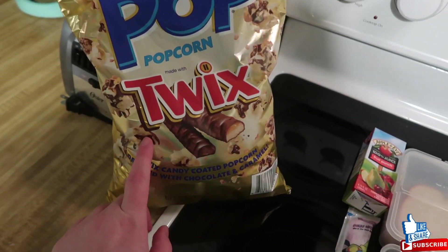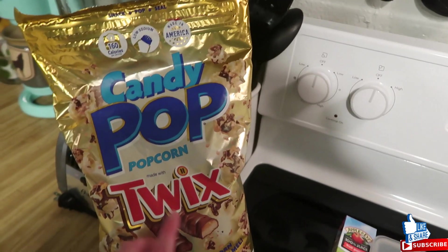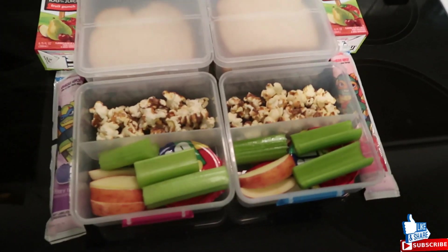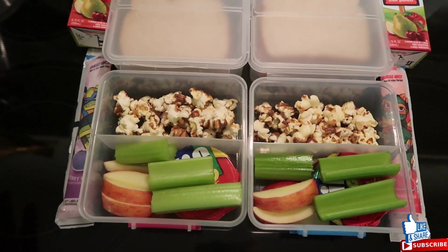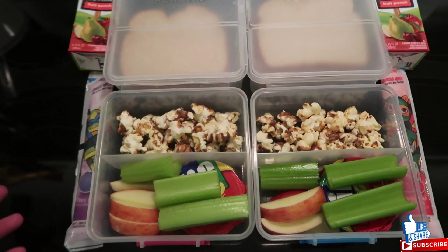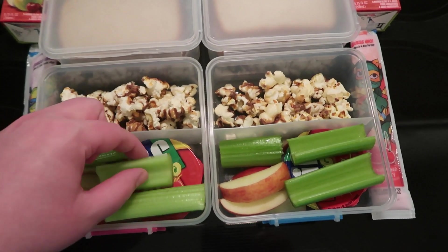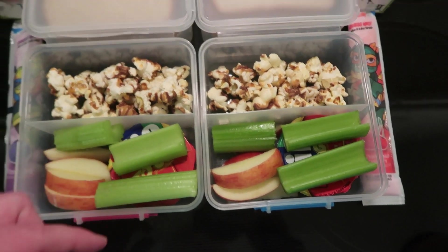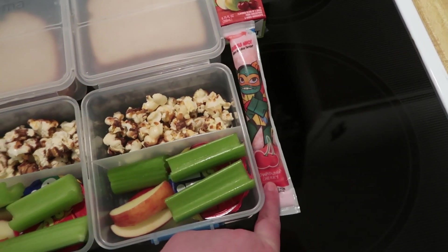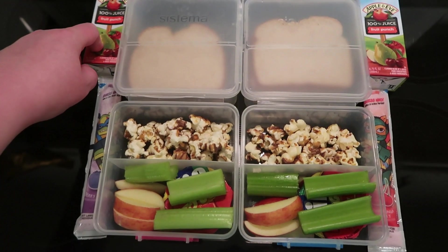They also have candy popcorn from Sam's Club — it has little Twix pieces and is pretty good. They also make an Oreo version which is the favorite. It's a little treat because they've had a good week and it's Friday. They have apples and celery with a peanut butter cup to dip. Lacey has berry bash GoGurt, Connor has cowabunga cherry, and they both have fruit punch juice.